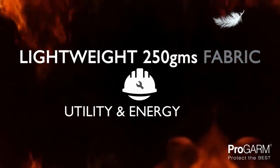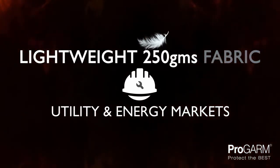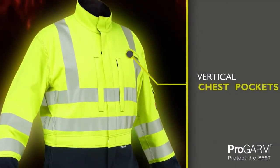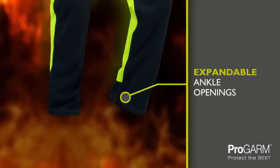Featuring a 250 gram fabric designed specifically for workers in the utility and energy markets who require a lightweight fabric and a garment that can be worn in conjunction with a body harness. The vertical chest pockets are easily accessible when wearing a harness and the expandable ankle openings with zippers allow for easy removal of footwear.